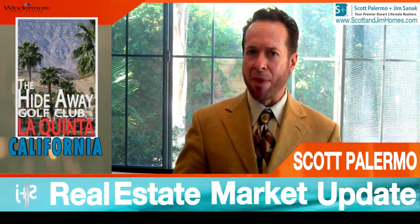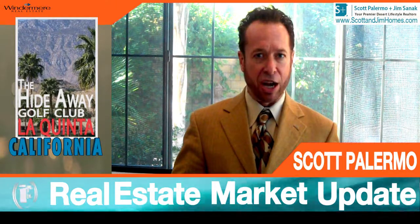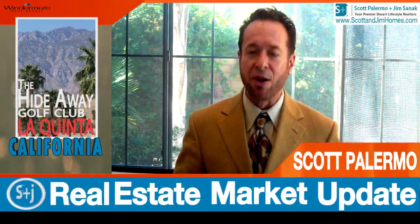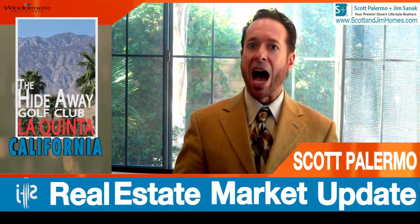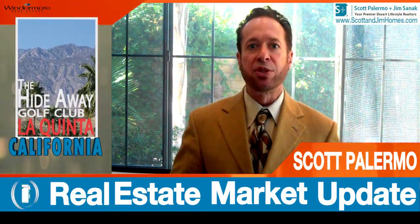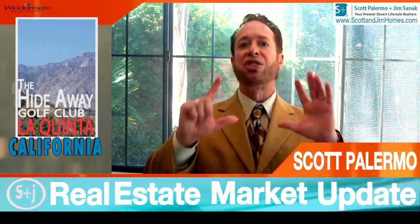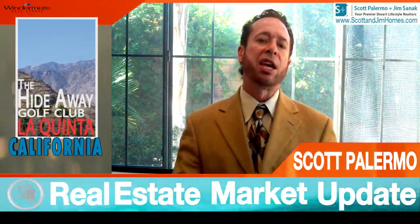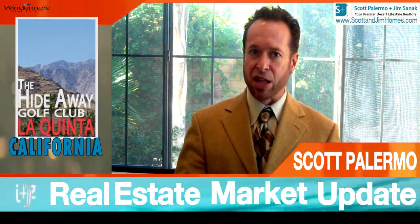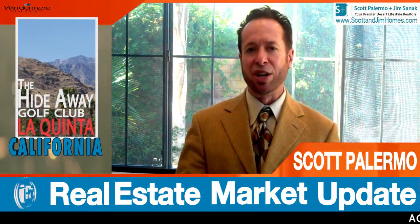For those of you who have been tracking my online show, you know that I'm doing a monthly real estate market update. This is for the month of November 2011, for the period ending October 31st, 2011. For those of you tracking statistics at The Hideaway Golf Club, you know there are seven statistics we should be looking at when making a buy or sell decision, and I'm going to go through those with you today.